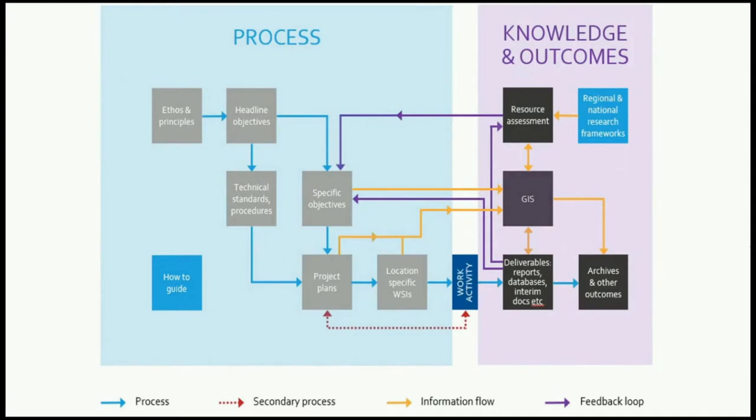This is just a snapshot of the processes we have in place. We've got the ethos, the headline objectives, a series of technical standards and procedures, and specific objectives which are much more detailed than the headline ones. We have different mechanisms for delivery — project plans and location-specific WSIs — which set out the methodology and method statements for the work. That all feeds into our online portal and GIS, and into an ongoing review of the resource assessments, because as work progresses there will be discoveries and patterns at route-wide scale. And it all feeds into the final deliverables.